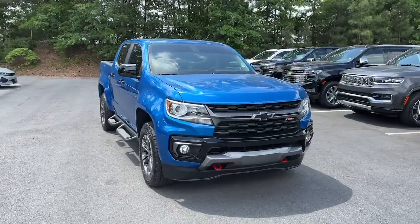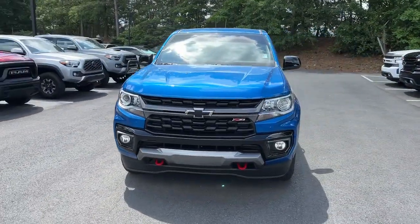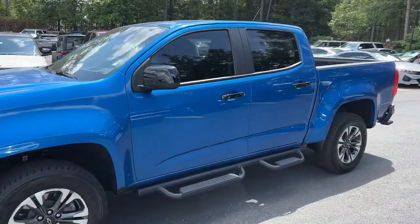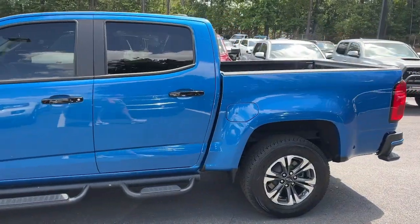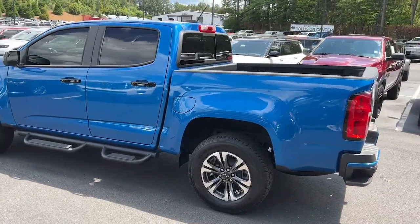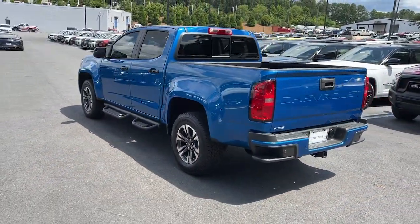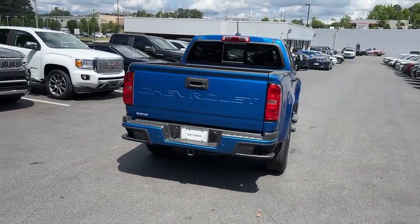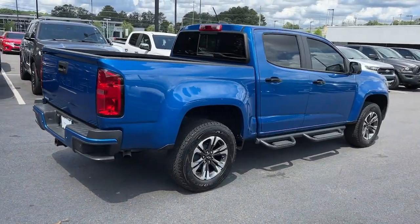Looking for your dream car? It could be the 2022 Chevrolet Colorado. This vehicle is an outstanding buy with fewer than 10,000 miles on the odometer. Get the job done in sleek and sporty style in the versatile Colorado, the midsize pickup that has the amenities and technology to keep you safe, comfortable, and connected.